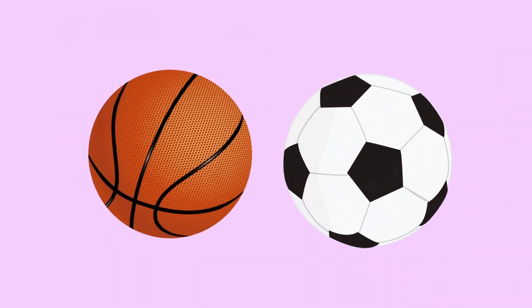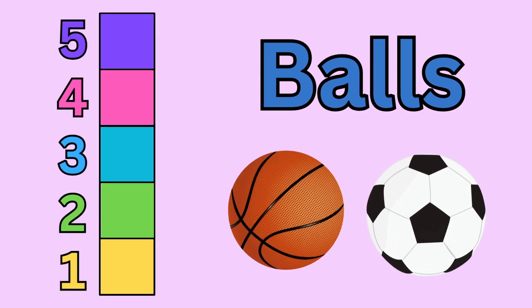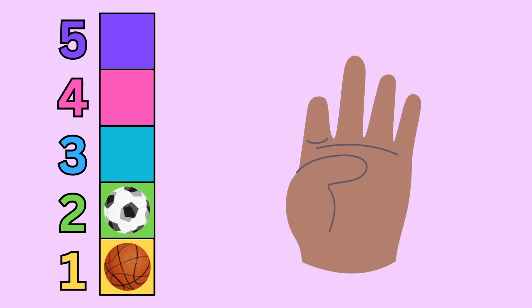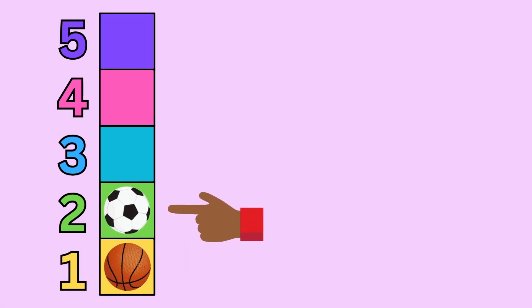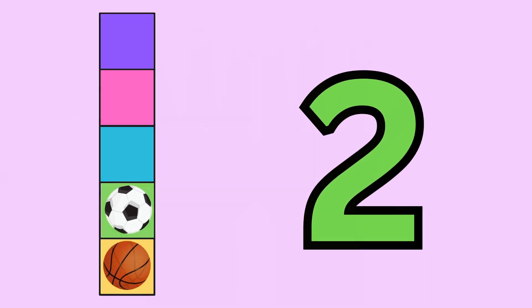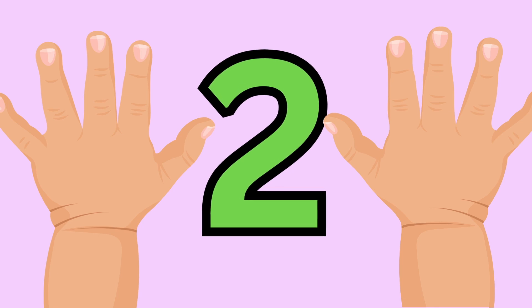Do you know what these are? That's right! They are balls. Let's count the balls using the five square. Let's put the balls in the five square. Now let's count them. One — and this one right here is two. Two! That's the number of the day. Two balls. Peek-a-boo. I see you, number two. Number two.